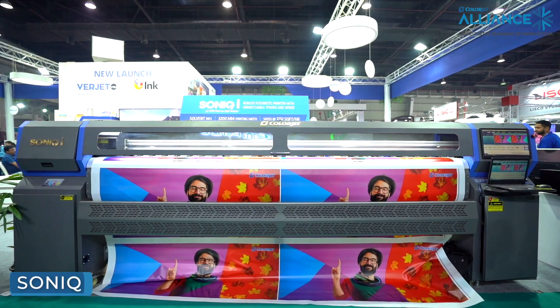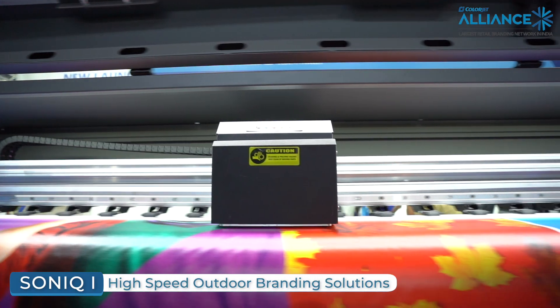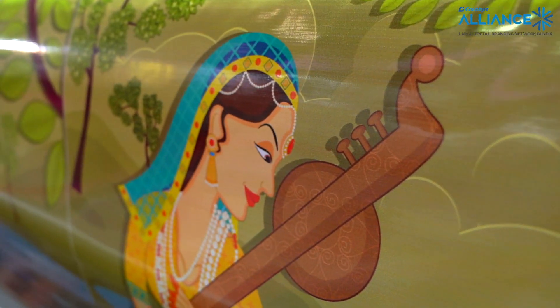Then we have Sonic Eye. It is a big format solvent printer and the media compatibilities are flex, fabric, and vinyl. It is very good for outdoor or indoor branding.